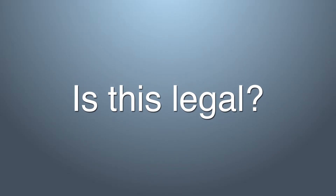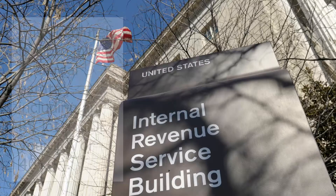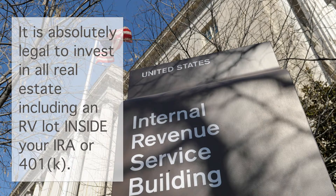Is this legal? Yes it is. The IRS has only three prohibited IRA investments — ask us what they are. Real estate of any form is not a prohibited transaction.